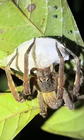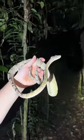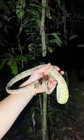Check out this mama wandering spider holding onto her egg sack full of babies. This is an Amazon tree boa, but I'm still looking for that 20-foot anaconda.